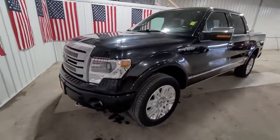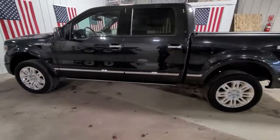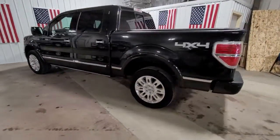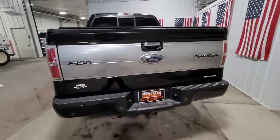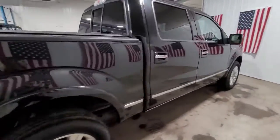You just found the 2014 Ford F-150. This vehicle still has fewer than 100,000 miles on the clock, so it won't last long. Enjoy a new level of ease and confidence, whether at work or play, when you're in this F-150.